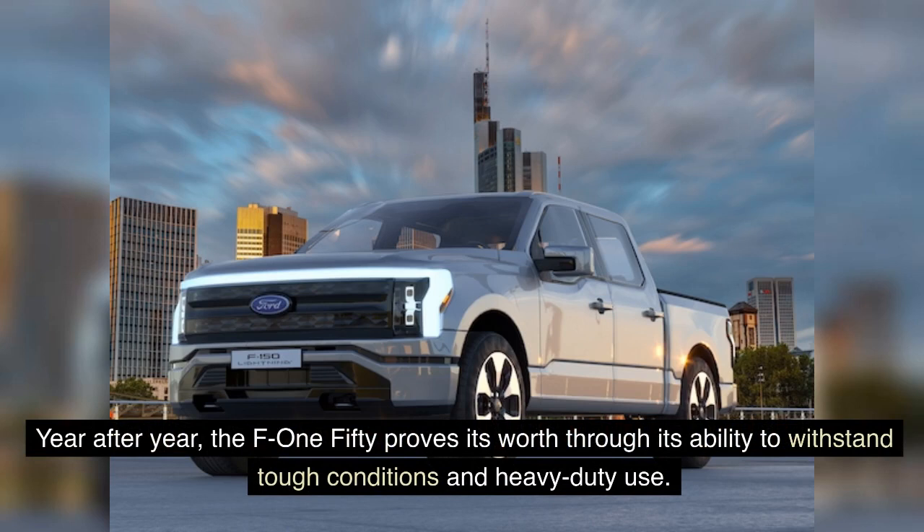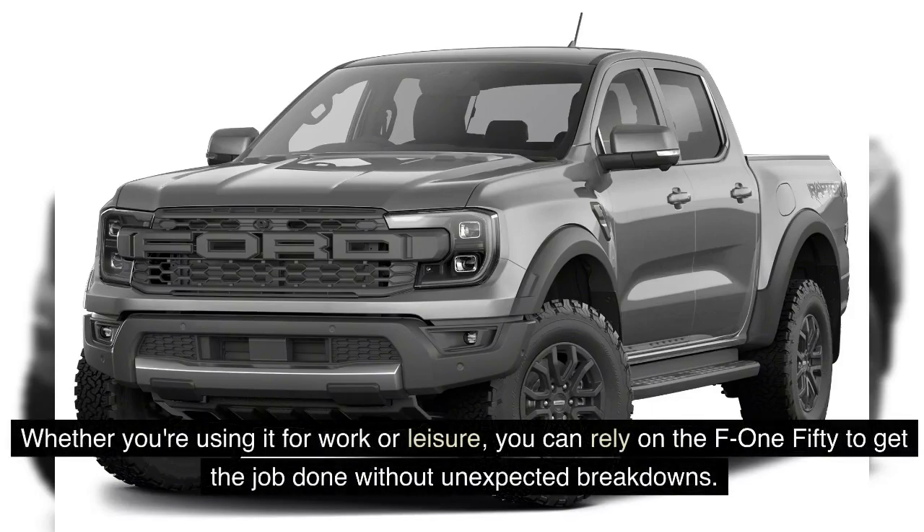The F-150 proves its worth through its ability to withstand tough conditions and heavy-duty use. Whether you're using it for work or leisure, you can rely on the F-150 to get the job done without unexpected breakdowns.